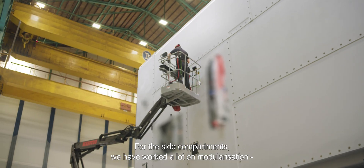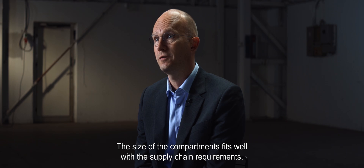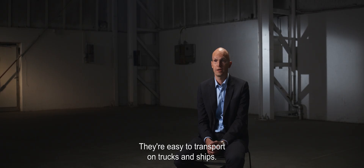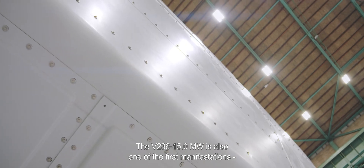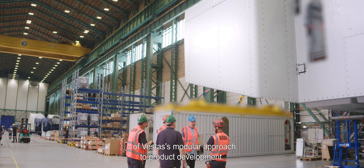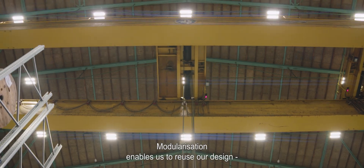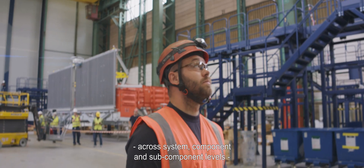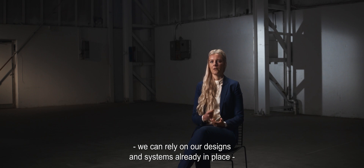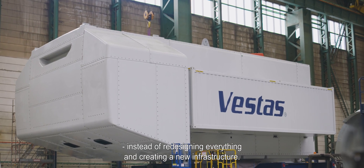For the side compartments, we have worked a lot on modularization and standardization towards industry practices. One of the good examples is that the size of the compartments actually fit very well with the supply chain requirements — they are very easy to transport both on trucks and on ships. The V236 15 megawatt is actually also one of the first manifestations of Vestas's modular approach to product development. Modularization enables us to reuse our design across system level, component level and subcomponent level, making sure that when we are designing a new turbine, we can rely on designs and systems already in place, and the supply chain setup we already have, instead of having to redesign everything and create a new infrastructure.